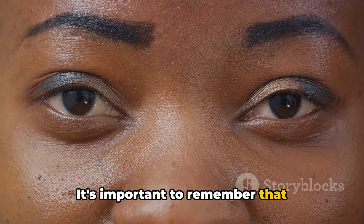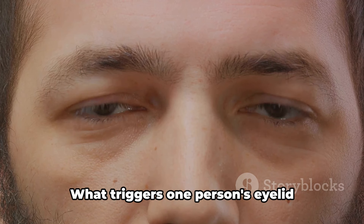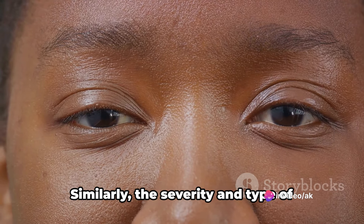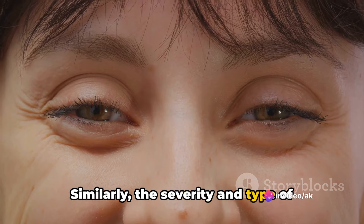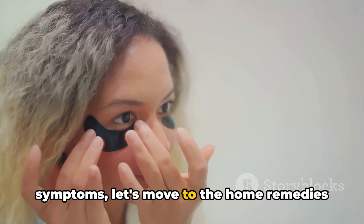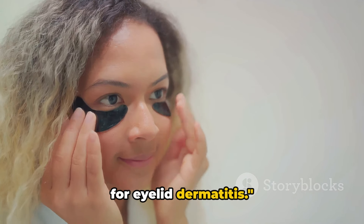It's important to remember that everyone's body is unique. What triggers one person's eyelid dermatitis may not affect another. Similarly, the severity and type of symptoms can vary widely. Now that we've understood the causes and symptoms, let's move to the home remedies for eyelid dermatitis.